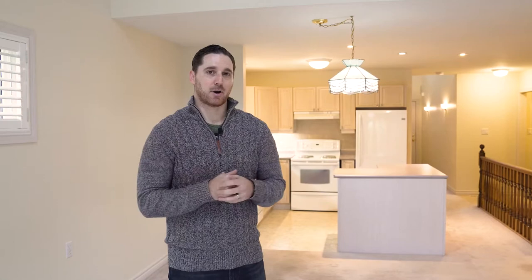Despite the intense market, we actually bought this property for fifteen thousand dollars under asking price. We expect to spend anywhere between fifty and sixty thousand dollars on the renovation. We're hoping the house will be worth about $650,000 when we're done — some comparables in the area before we bought were even up to $700,000, so we could be looking at $650,000 to $700,000 on the flip.